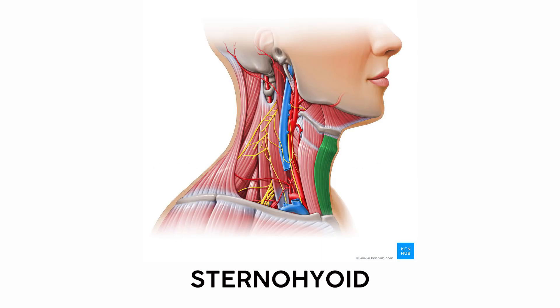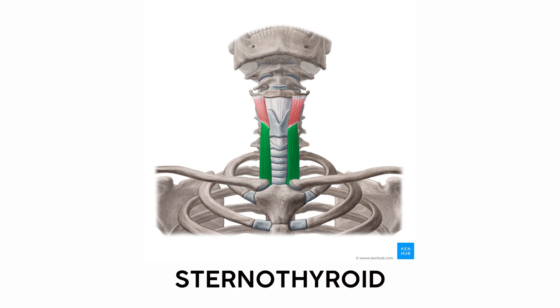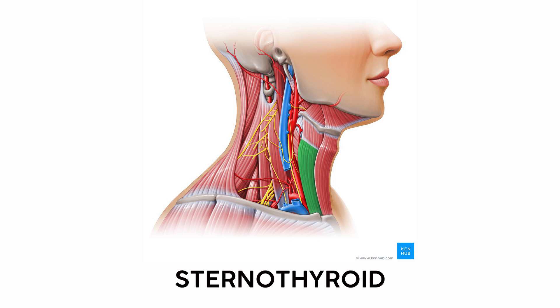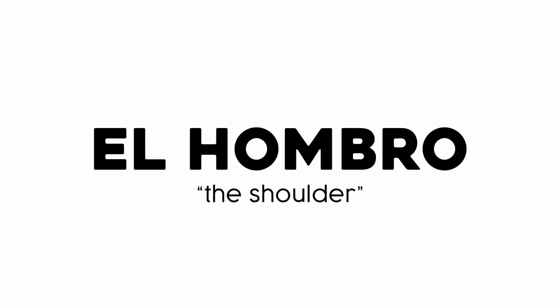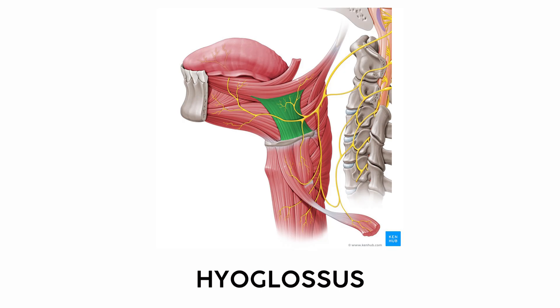The same naming conventions apply to the infrahyoids. The sternohyoid is a long muscle connecting the sternum to the hyoid. Underneath it, we see a muscle connecting the cartilage of the thyroid to the hyoid, called the thyrohyoid. Directly below that muscle's attachment is the sternothyroid, which connects the sternum to the thyroid — it doesn't connect to the hyoid, but based on its position, when it contracts it can still move the hyoid. The last one is the omohyoid muscle, which connects the hyoid to the shoulder. El hombro is the Spanish word for shoulder, so the name omohyoid tells us it connects the shoulder to the hyoid. Finally, the hyoglossus connects the hyoid to the tongue, or glossus.